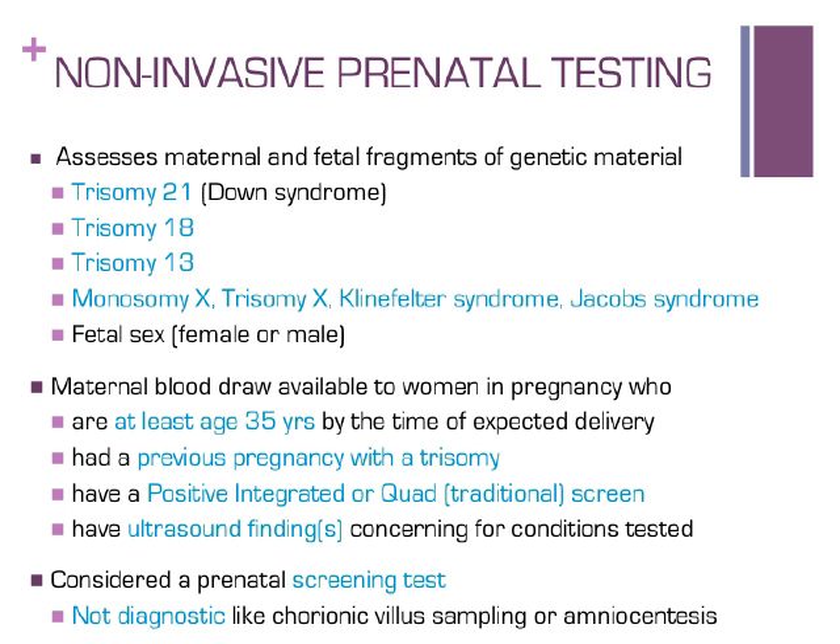Unlike traditional serum screening, NIPT is expected to have a very low chance for a false positive result. In most cases, if NIPT identifies a pregnancy to be affected by aneuploidy such as Down syndrome, the baby is expected to later be confirmed to have this condition 99% of the time. However, since a false positive result is possible, following a positive NIPT result, further testing is recommended — either amniocentesis during pregnancy or a blood test after the baby is born. NIPT has been determined to be effective for women who are at least age 35 by their due date, who have had a previous pregnancy affected with a trisomy, who have had an increased chance for the condition determined by serum screening, or who have had ultrasound findings concerning for one of these conditions. Like traditional serum screening, NIPT cannot determine for sure if a baby has a chromosome condition.